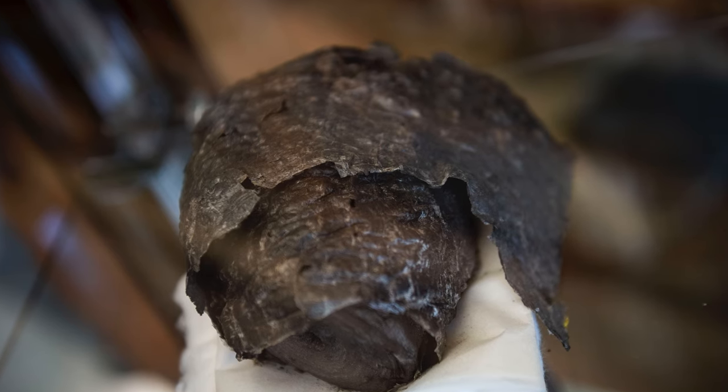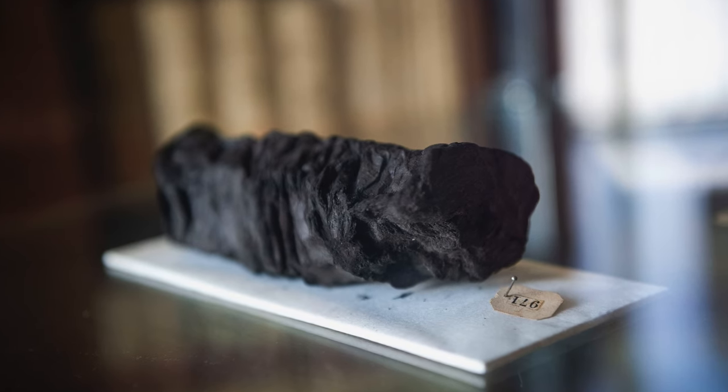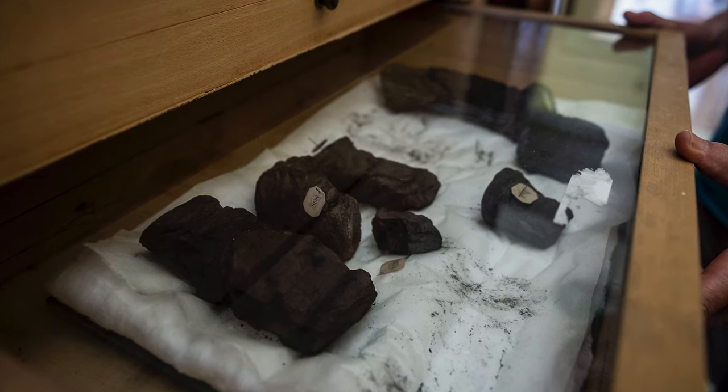When they first hit these papyrus scrolls, they looked like charcoal briquettes — no one knew what they were. The story goes that one of them was dropped and broke open, and letters were found within — Greek writing — and then they were recognized for what they are. But they were carbonized and really frozen, in a sense, by this volcanic debris, so they can't just be easily unrolled.